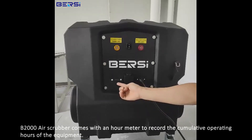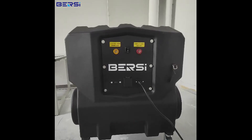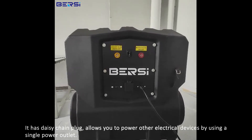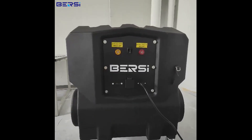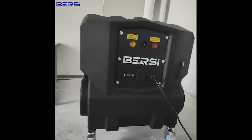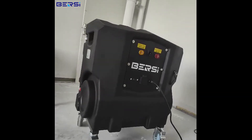The B2000 air scrubber comes with an hour meter to record the cumulative operating hours of the equipment. It also has a daisy chain plug, allowing you to power other electrical devices using a single power outlet.